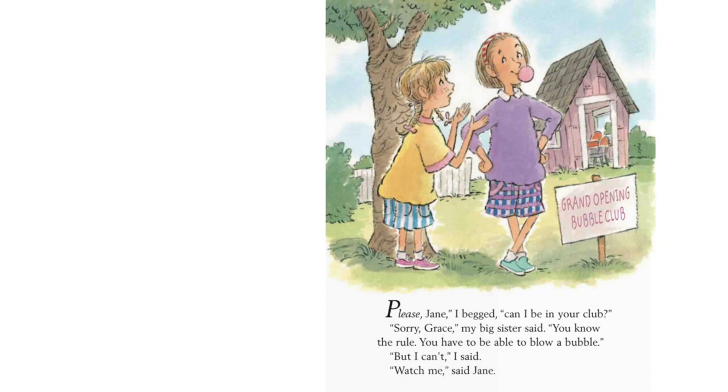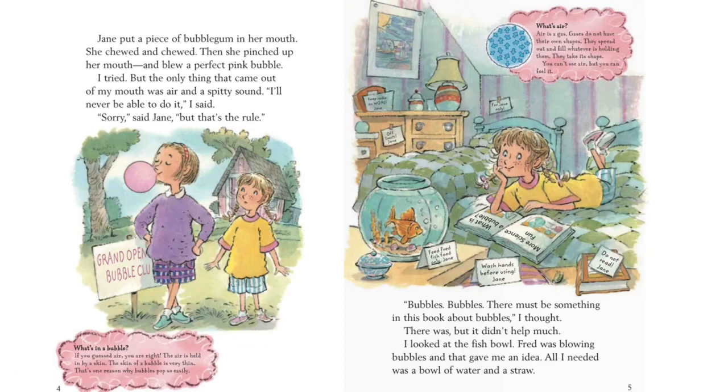Please, Jane, I begged. Can I be in your club? Sorry, Grace, my big sister said. You know the rule. You have to be able to blow a bubble. But I can't, I said. Watch me, said Jane. Jane put a piece of bubble gum in her mouth. She chewed and chewed. Then she pinched up her mouth and blew a perfect pink bubble.